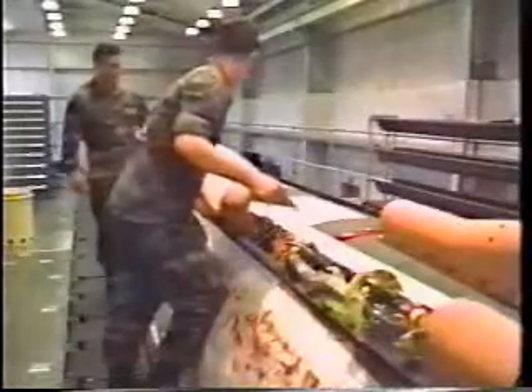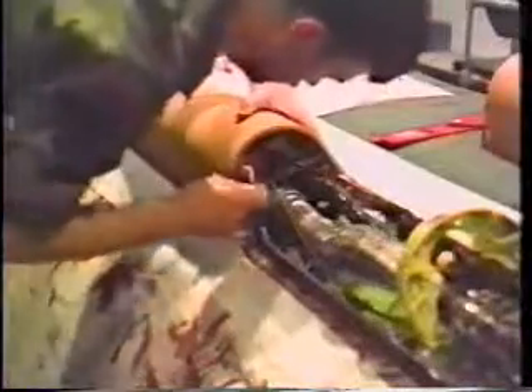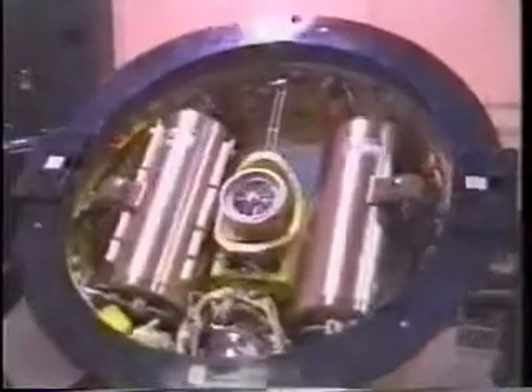Maintenance personnel remove the raceway covers and install the destruct charge that is required for safety reasons. The missile will be destroyed if there is premature separation of the stages or if the missile follows an errant flight path. When the MGS and batteries arrive, a receipt inspection is accomplished and an instrumentation wafer is installed. The wafer is equipped with important test equipment such as for command destruct, C-band, and telemetry.